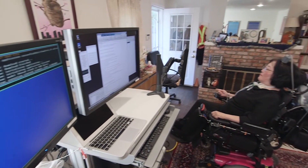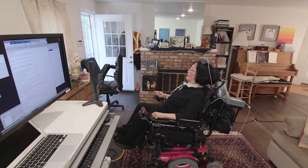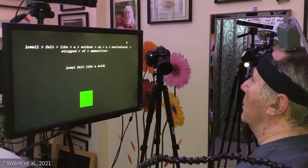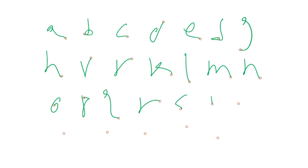Scientists at the Wu Tsai Neurosciences Institute at Stanford University have created an improved method to let people with paralysis communicate freely and rapidly by translating brain activity to text. As part of an ongoing clinical trial, they implanted recording electrodes into the motor cortex of a man with severe paralysis and eavesdropped on the neural patterns produced as he imagined writing words by hand.